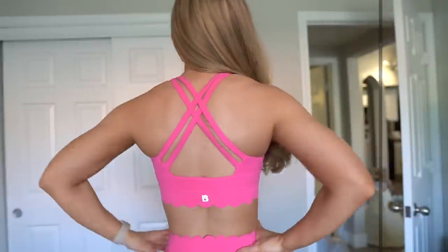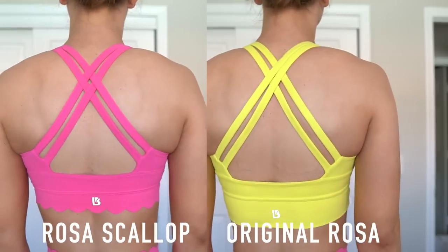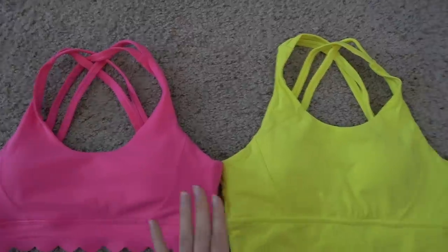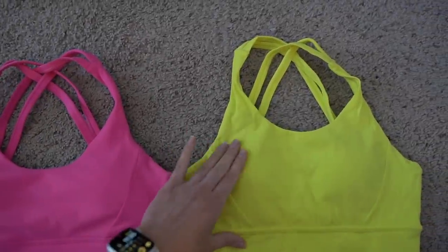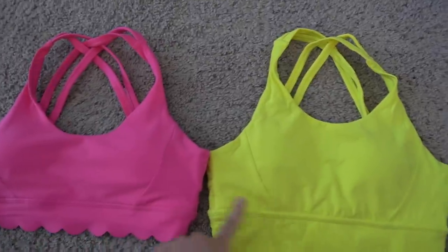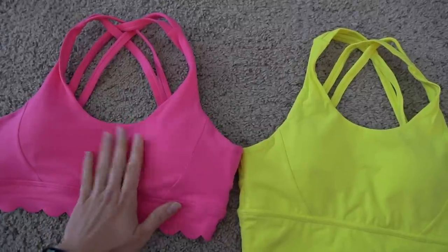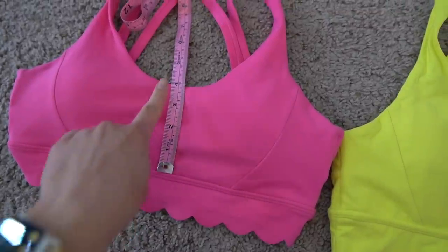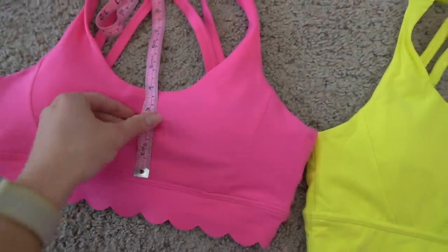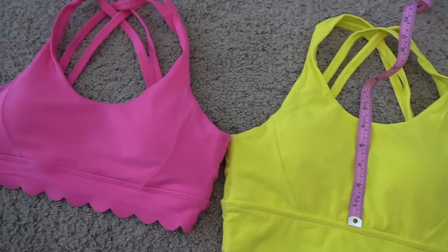Putting the Rosa Scallop and regular Rosa bra side by side — the regular Rosa has significantly more coverage up top. For larger cup sizes, be aware you're getting less coverage. On the small, the Rosa Scallop gives about 4 inches of coverage versus about 5.5 inches on the regular Rosa — so about an inch and a half less coverage on the Rosa Scallop.